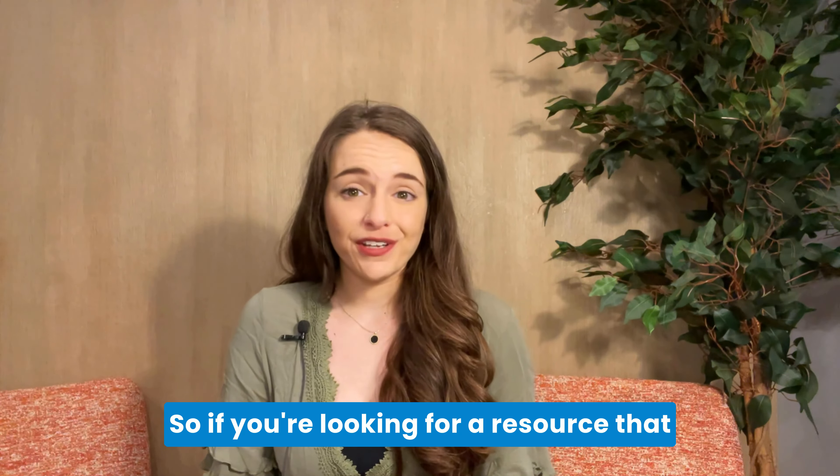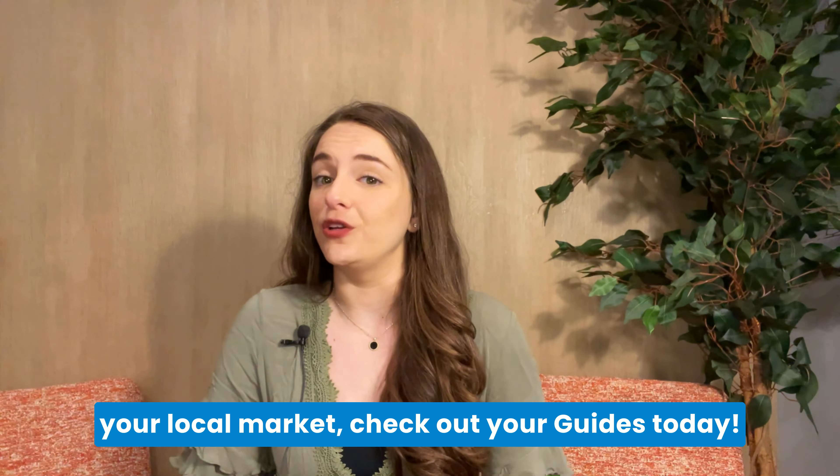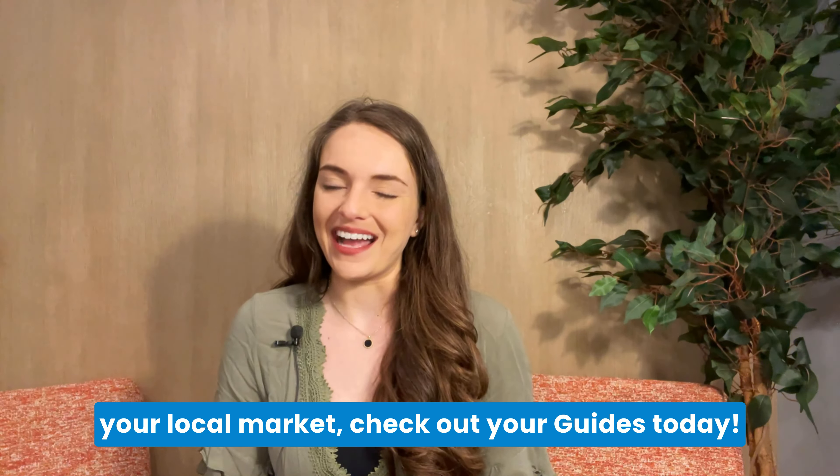So if you're looking for a resource that will immediately demonstrate your value and help you stand out as the go-to expert in your local market, check out your guides today.